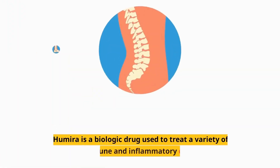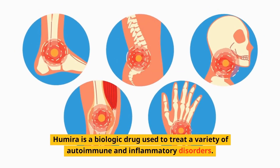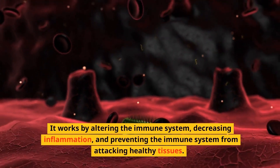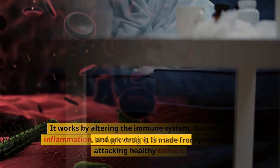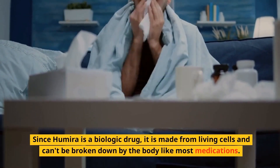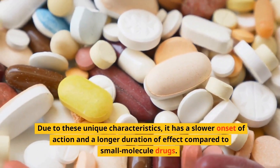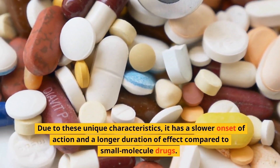What is Humira? Humira is a biologic drug used to treat a variety of autoimmune and inflammatory disorders. It works by altering the immune system, decreasing inflammation, and preventing the immune system from attacking healthy tissues. Since Humira is a biologic drug, it is made from living cells and can't be broken down by the body like most medications. Due to these unique characteristics, it has a slower onset of action and a longer duration of effect compared to small molecule drugs.